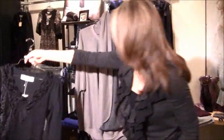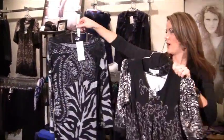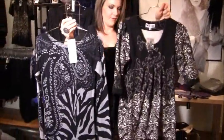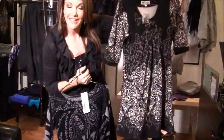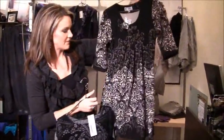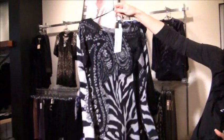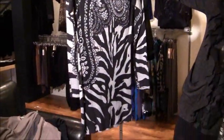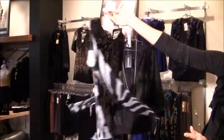Sweater dresses are always a popular item. Here are a couple of different patterns and fits — you've got pleats with a more forgiving fit, very soft and comfortable. And then something a little more fitted — I'm going to call it a tunic because I don't think it's long enough to be a dress, but great again with jeans or leggings.